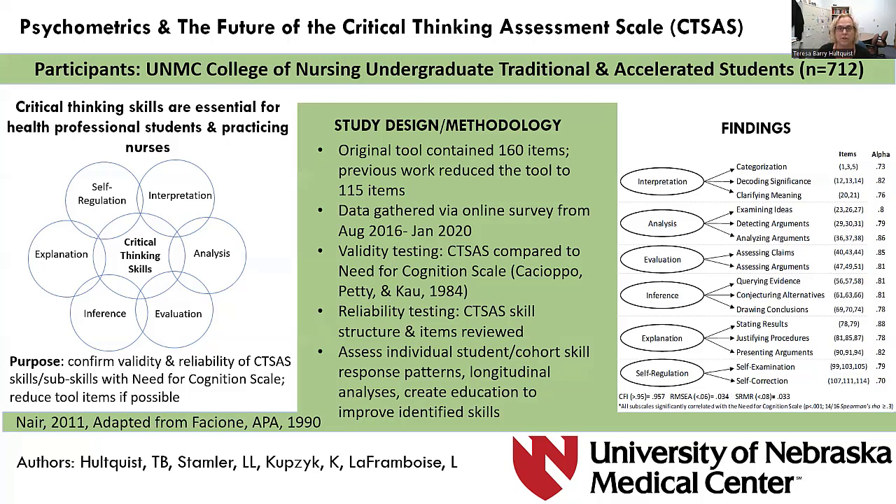Several tools exist to assess critical thinking, but they can be costly and results are not consistent across studies. Fassioni and colleagues developed a conceptual model that includes six core cognitive skills shown on the left of the poster and 16 subskills shown on the right for critical thinking, with the constructs originating from the consensus definition of critical thinking skills from the American Philosophical Association. The original tool was 160 items, which was revised to 115.